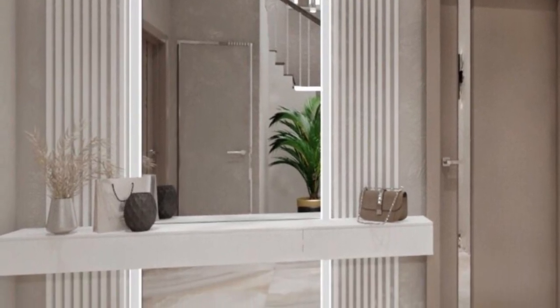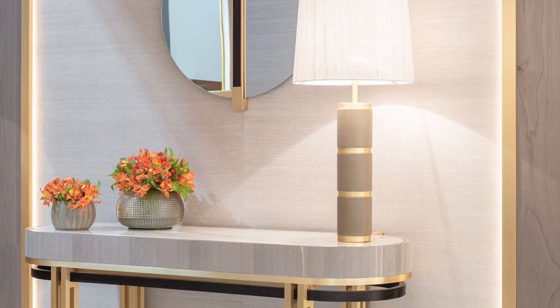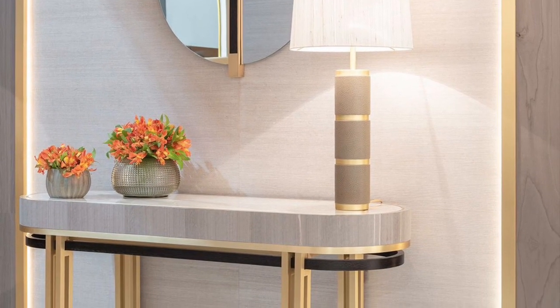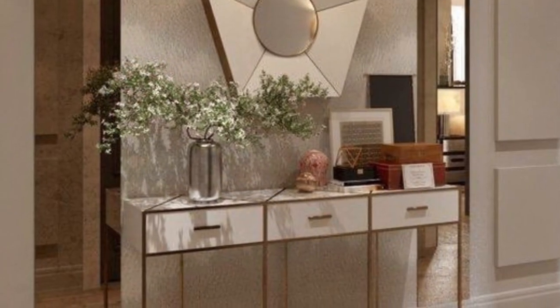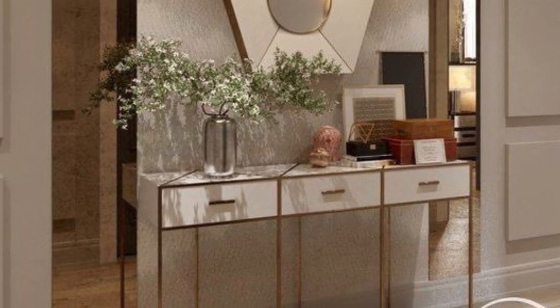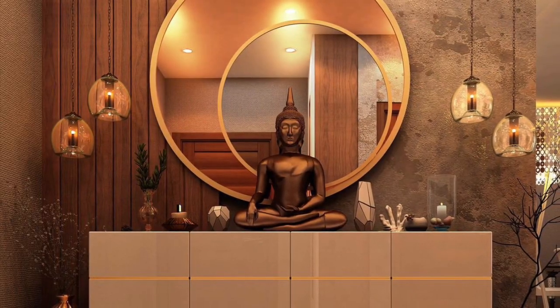Console tables are stunning furniture pieces which can be used anywhere in the house. You can use them as TV units, home bar setups, bedroom consoles, and many more. Hence, console tables should not just stay limited to your living room space or entryway. Take a good look around your house and you will find a place to use this table.